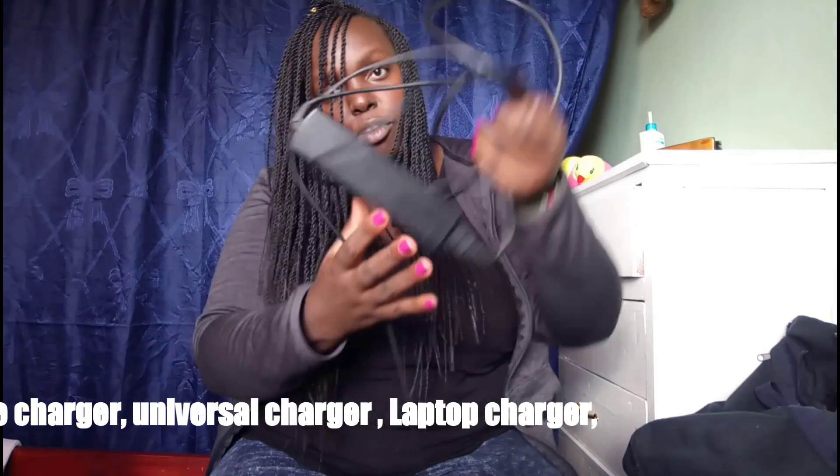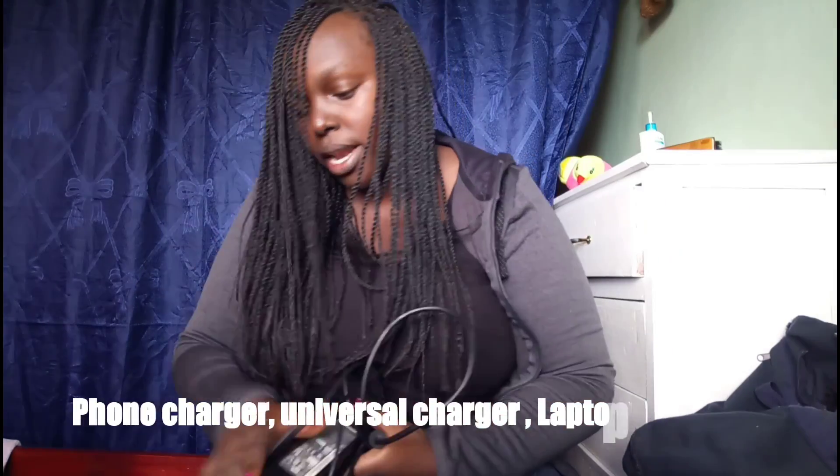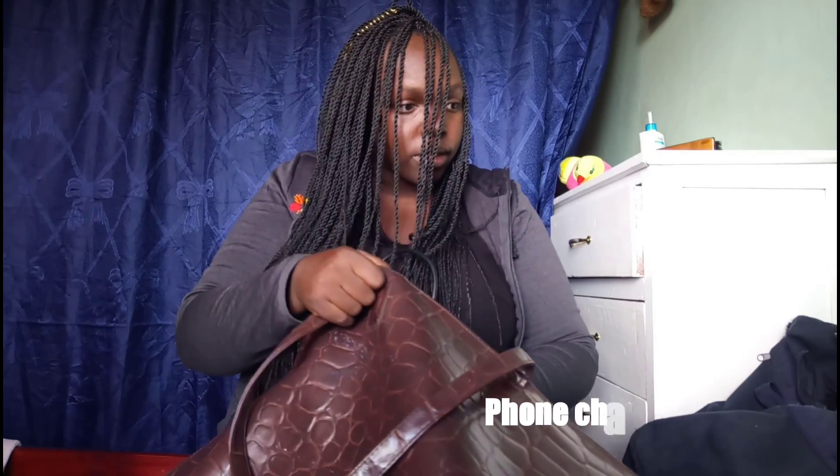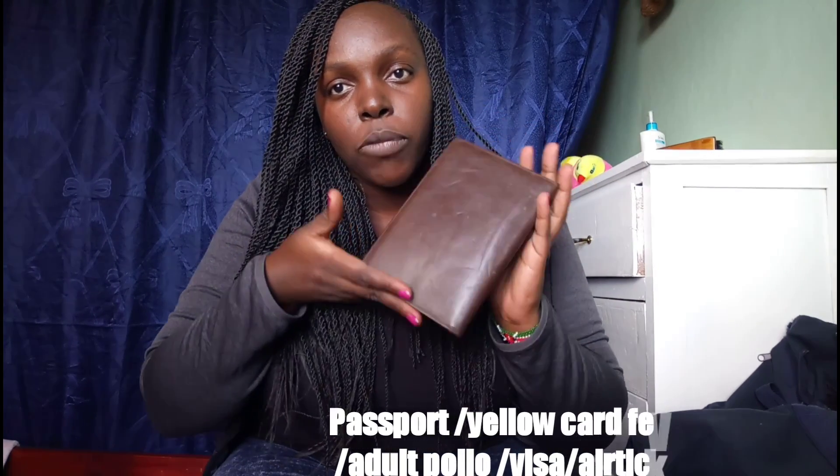A charger for the laptop as well, though I don't think I'll be using my laptop on the airplane. I just want to have it for other stuff. And your passport — I have this passport holder I bought.